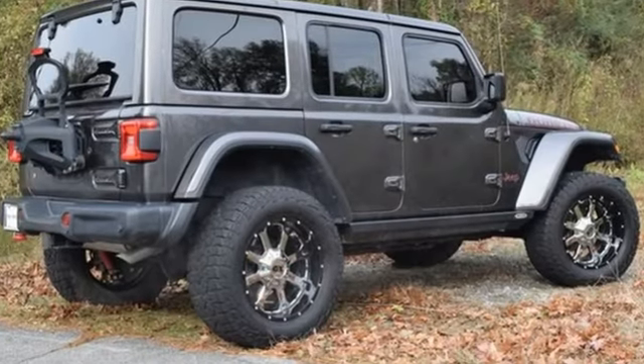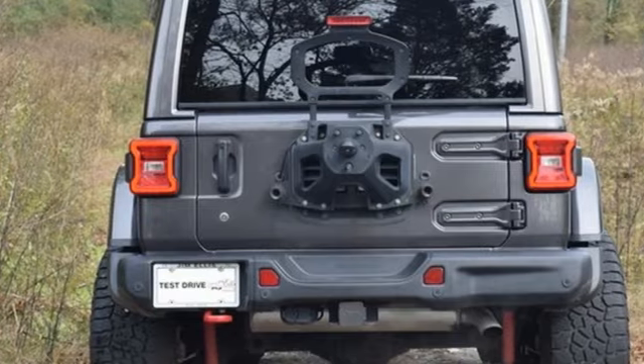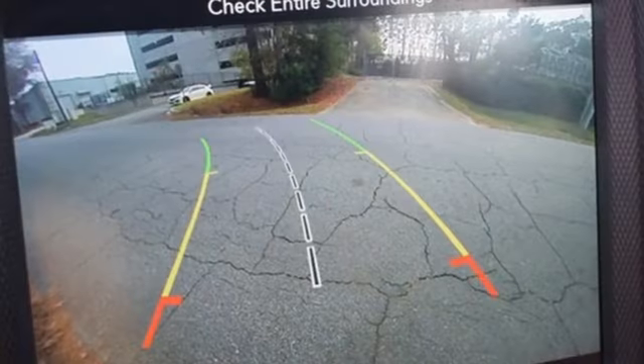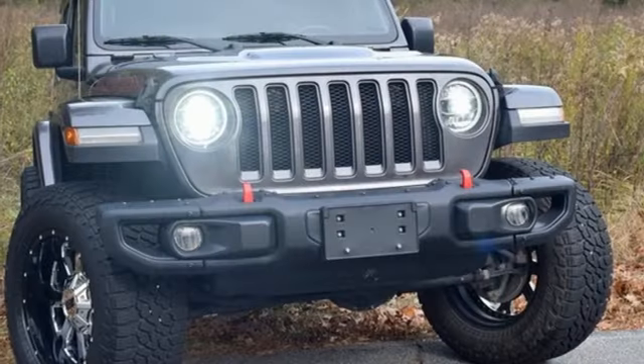It comes with all the amenities you need: configurable instrument gauges, Apple CarPlay, Android Auto, voice-activated climate controls, Bluetooth wireless audio streaming, and manual transmission.